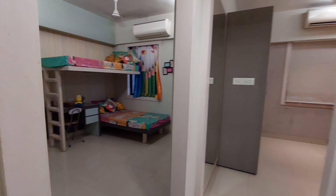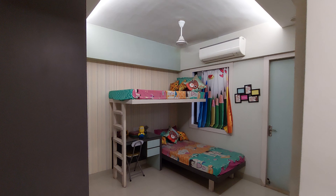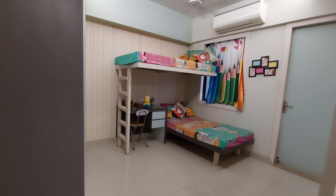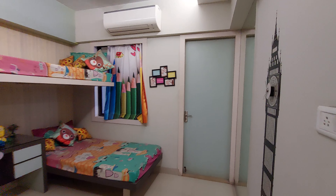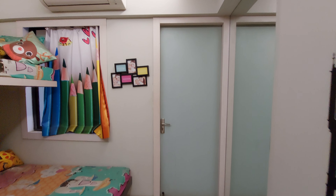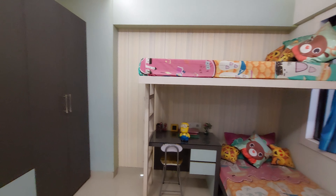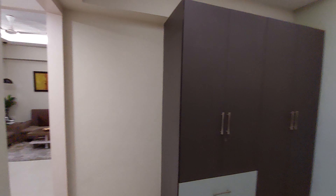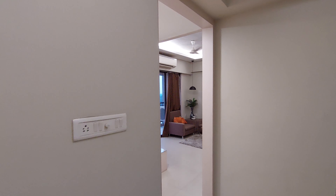Now let's move to the first bedroom. This is your first bedroom — you can decorate it as a kids' bedroom. This kids' bedroom has a size of approximately 11.5 feet by 10.5 feet, with another balcony on this side. You can also decorate a wardrobe space here, along with modular switches.